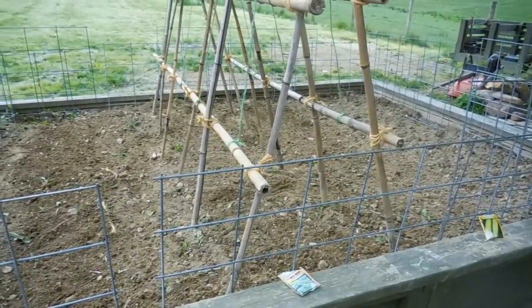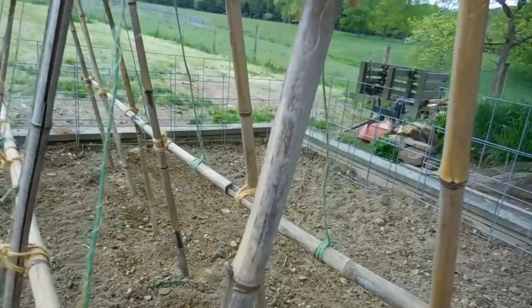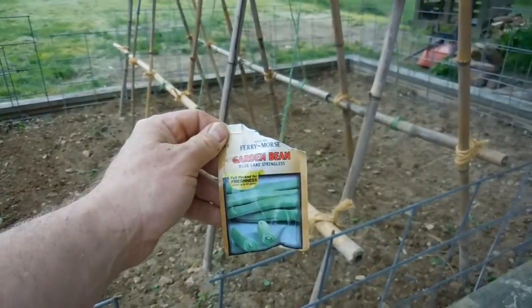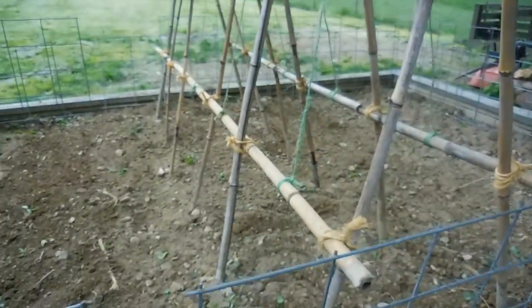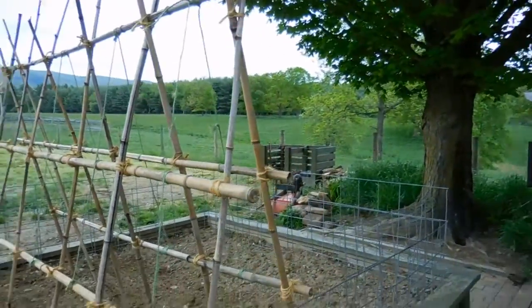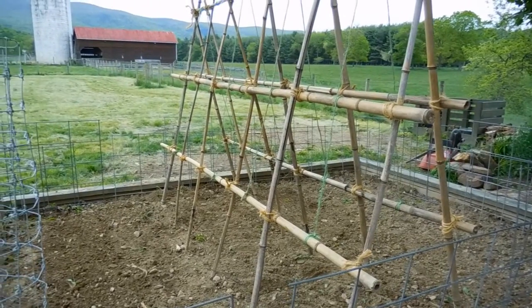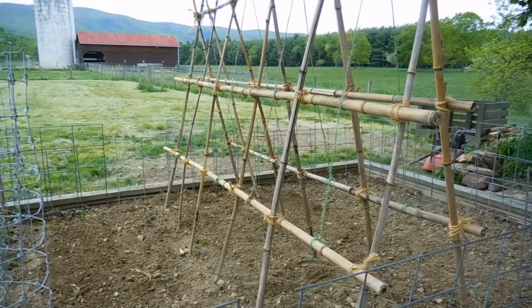I have two rows of green beans — we put green beans in the garden this year rather than peas. We've got the Ferry-Morse Blue Lake stringless green beans. We planted green beans in buckets last year; they didn't do too bad, got two or three pickings off of them. But this should yield pretty good this year.